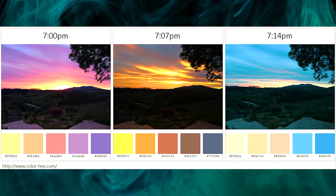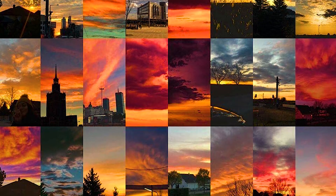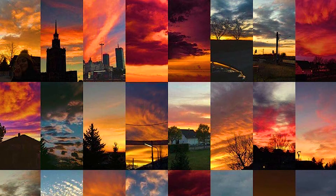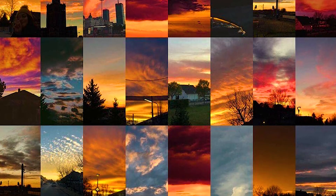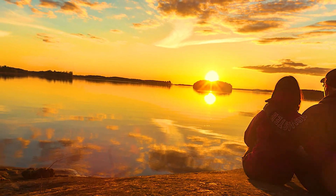The magic of sunsets never ceases to amaze us. The captivating colors, ethereal glow, and fleeting nature of these moments make them a true gift of nature, reminding us to pause, appreciate, and marvel at the wonders that surround us.